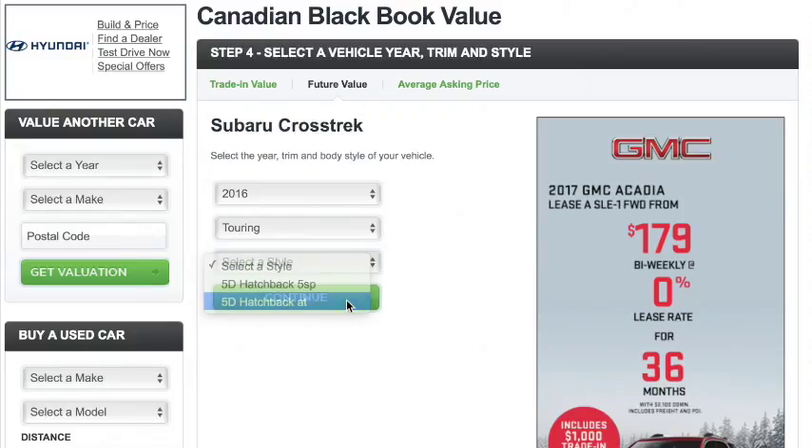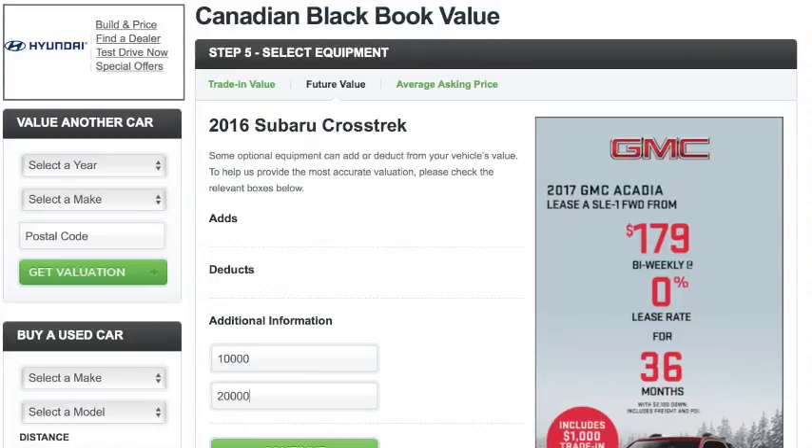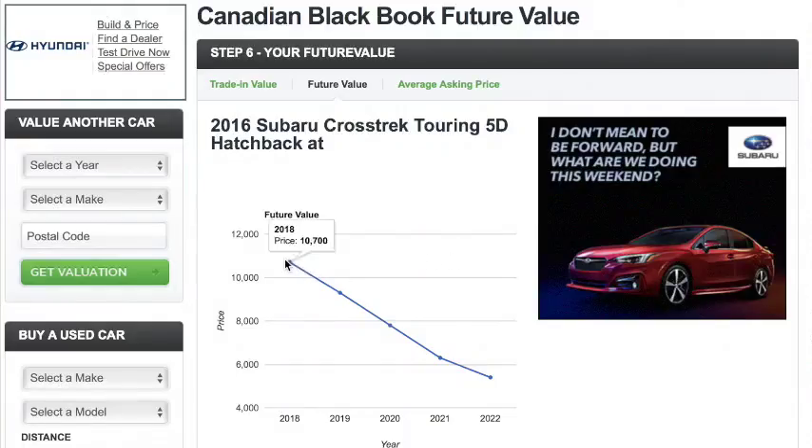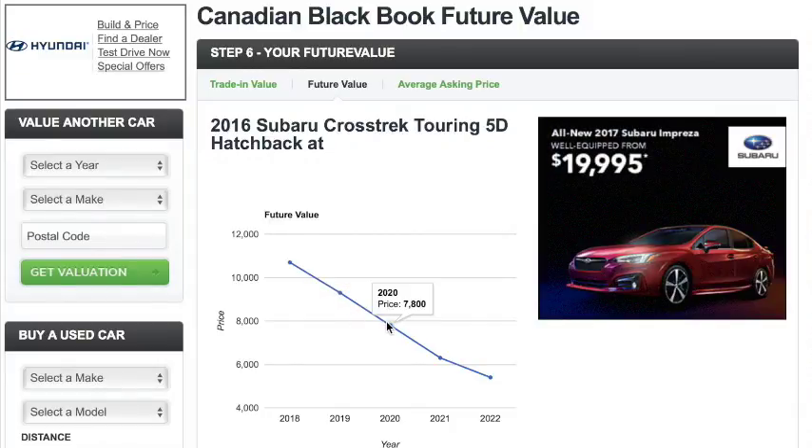The Canadian Black Book Retained Value Award is very important because it gives consumers an idea of how much depreciation their vehicle will experience over the time that they own it. Depreciation is the number one cost of vehicle ownership. Many consumers think it's insurance or gas, but actually only about 2% of Canadians, in a recent poll that we did, correctly identified that the number one cost of vehicle ownership is depreciation.